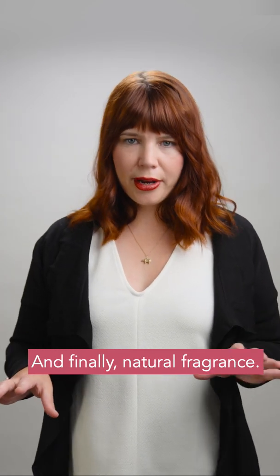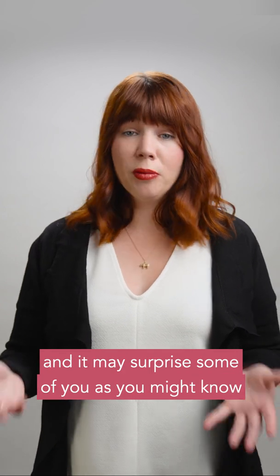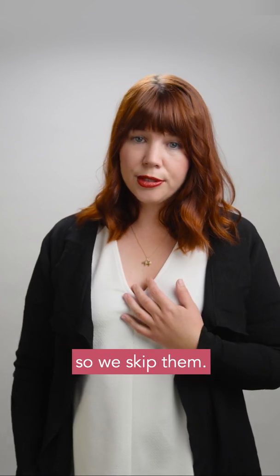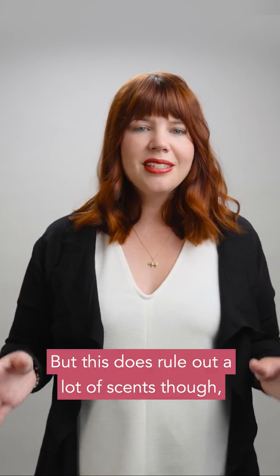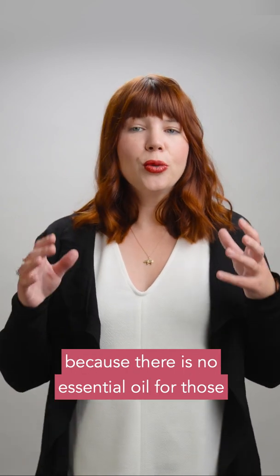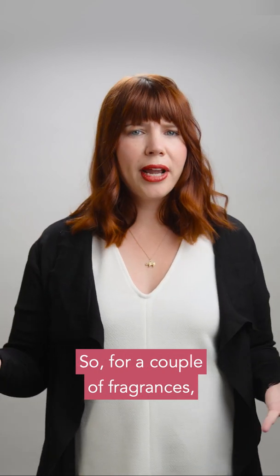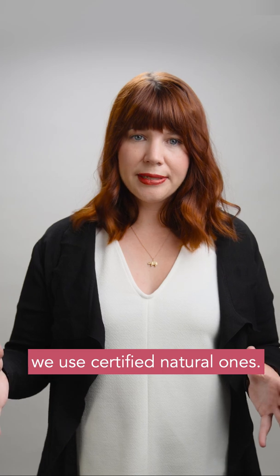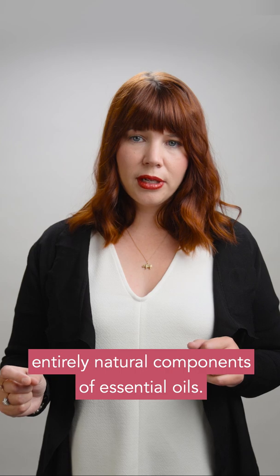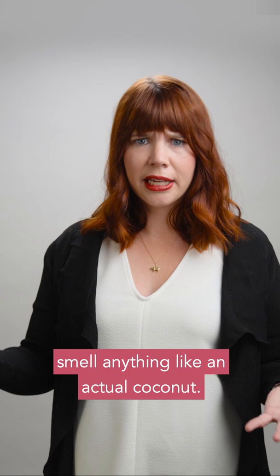And finally, natural fragrance. This is something you may see in a couple of our bars, and it may surprise some of you as you might know that I personally don't like synthetic fragrance. I find a lot of synthetics give me a headache, so we skip them — but this does rule out a lot of scents like raspberry, coconut, or cucumber, because there is no essential oil for those that smells like what people expect. So for a couple of fragrances we use certified natural ones. They are compounds made in a lab out of entirely natural components of essential oils, made to smell exactly like what people expect — like coconut, which doesn't actually smell anything like a natural coconut.